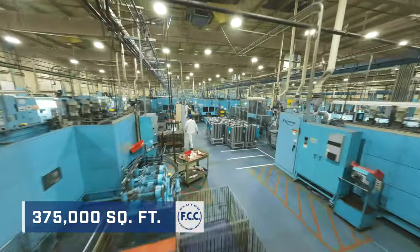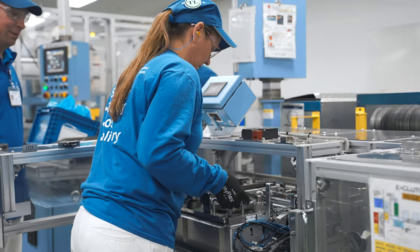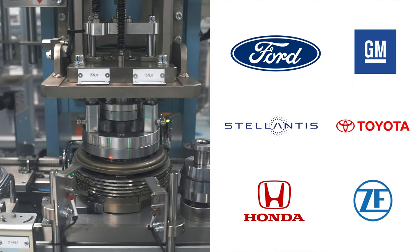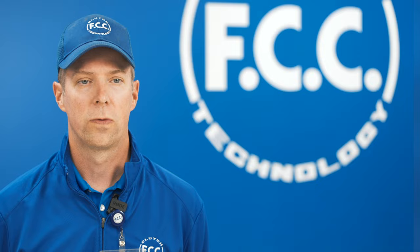FCC Indiana produces clutch and automotive transmission components for Ford, GM, Stellantis, Toyota, Honda, and ZF. FCC Indiana has an impact that stretches worldwide.